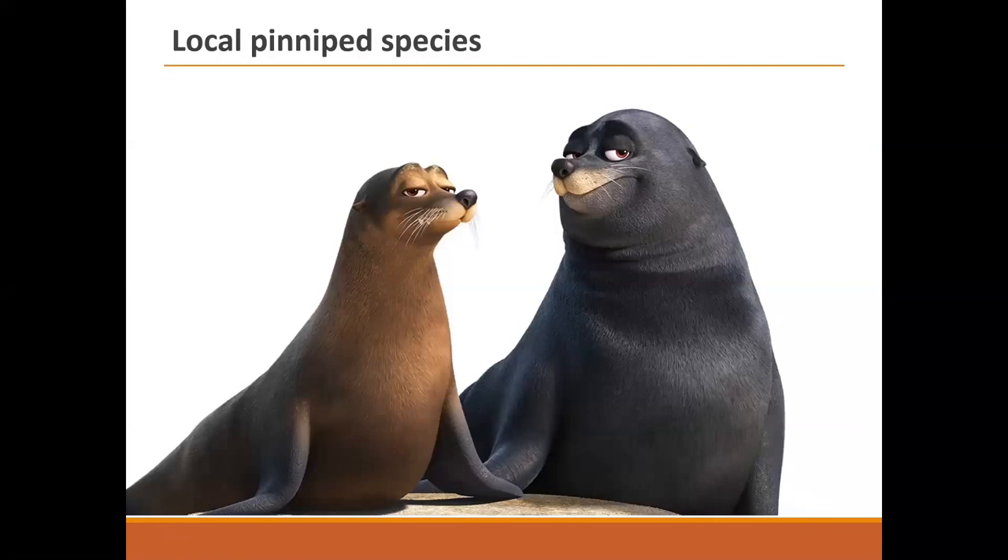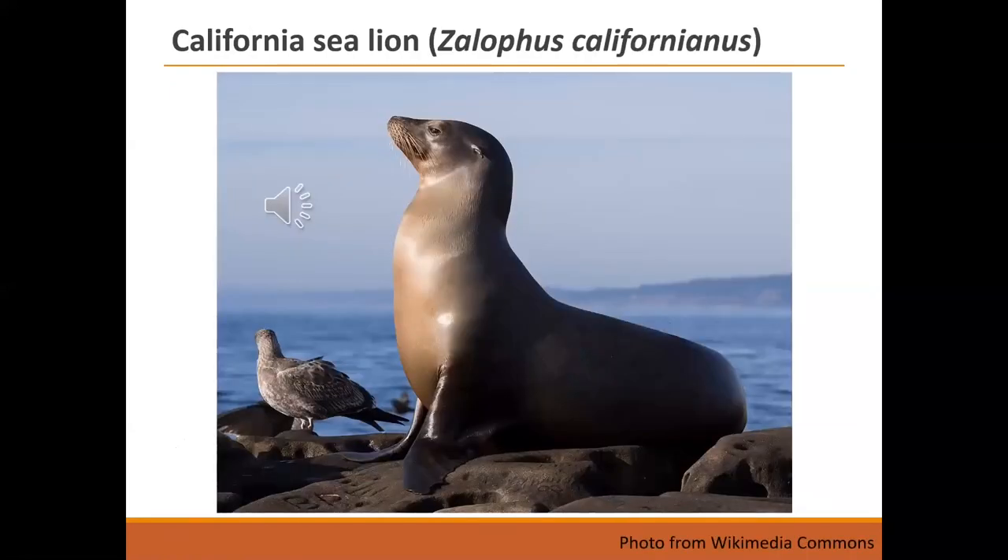Now some of the most common pinniped species on the central coast. First, the quintessential California sea lion, Zalophus californianus. This is an adult female — you can see her ears. California sea lions are the only sea lions — in fact the only pinnipeds — that bark, so whenever you see documentaries playing barking sounds over any other pinniped, that's incorrect. Only California sea lions bark.